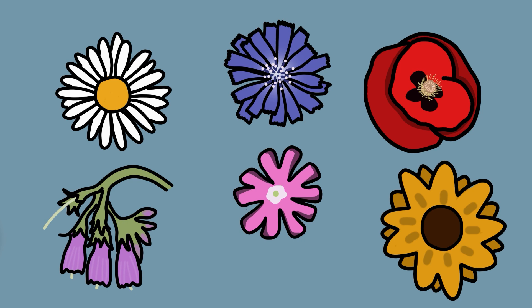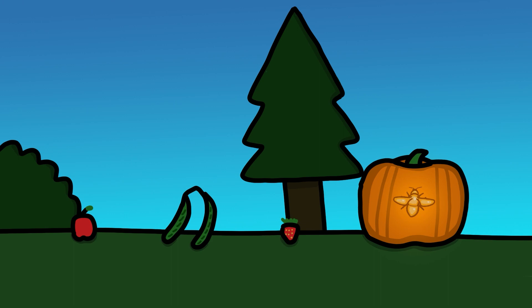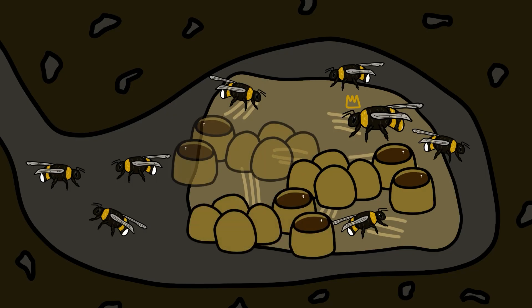In doing so, they help pollinate many species of plants, including crops such as apples, beans, strawberries, and pumpkins. The bumblebees use the plants' pollen and nectar as energy to fuel the growth of their nest.